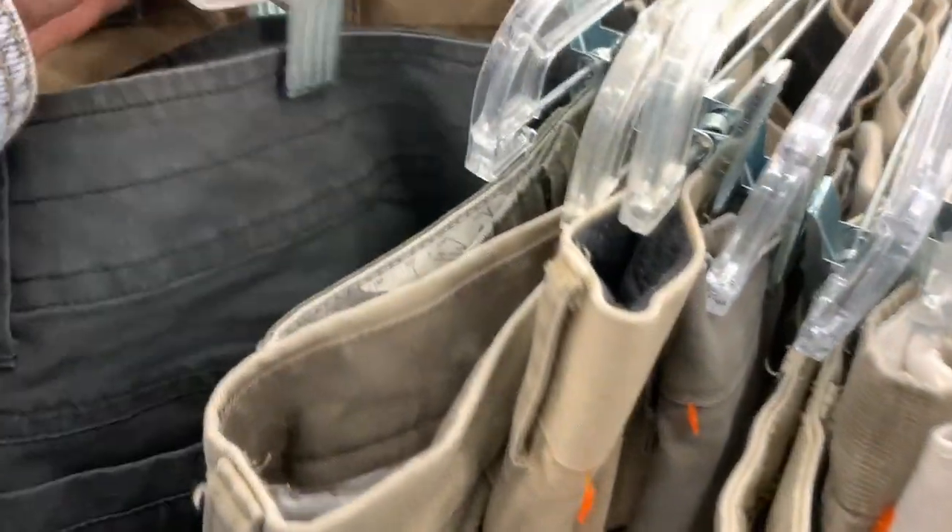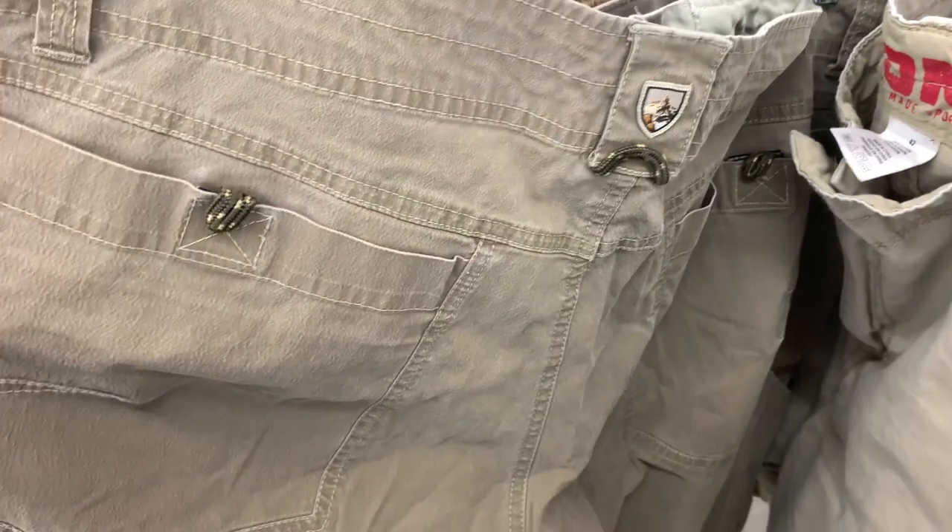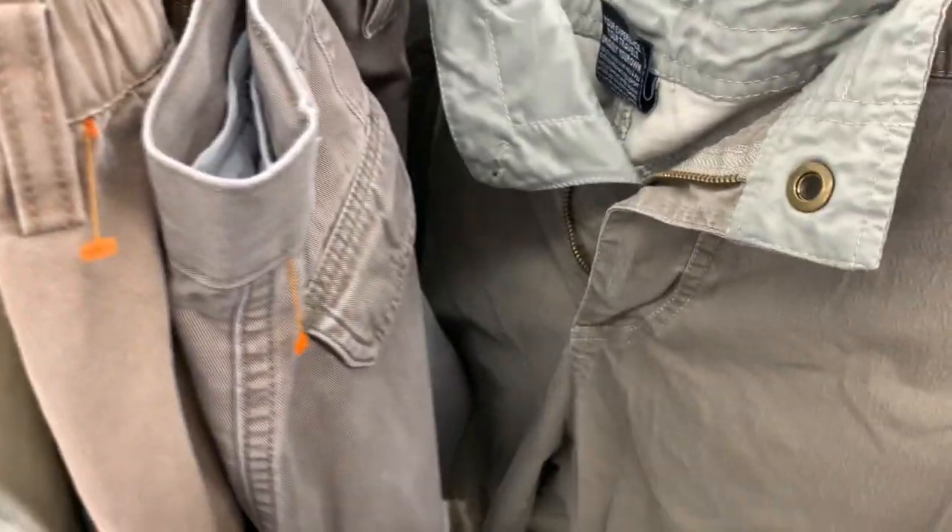I was about ready to completely skip the pants section, and then I saw something peeking out at me and I had to go through all the pants because I am not leaving any Kuhl behind. I found two pairs and then went over to the shorts and found a third one. They're all the same size, which is awesome.